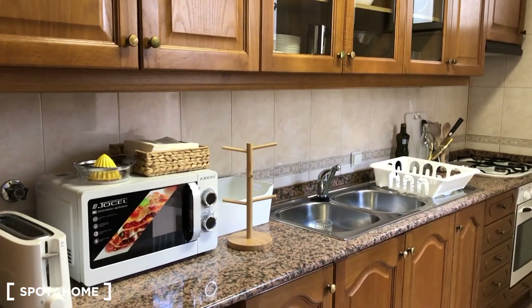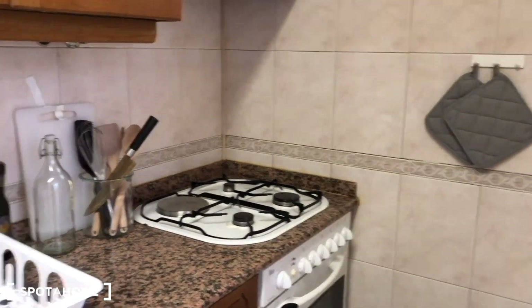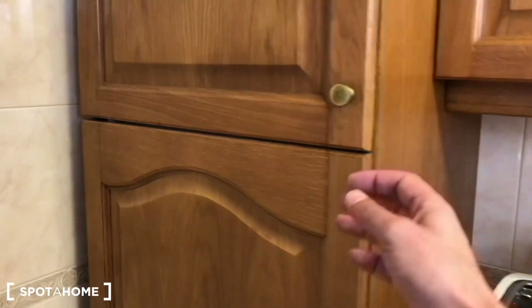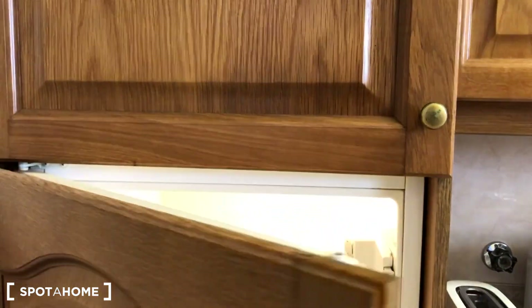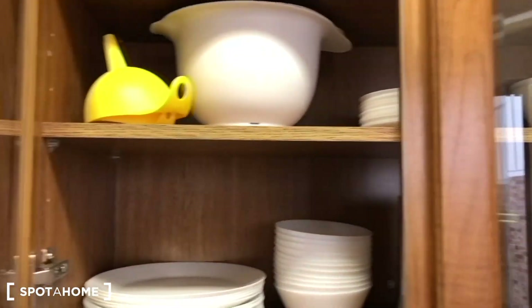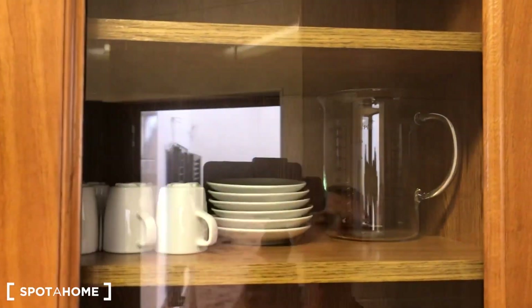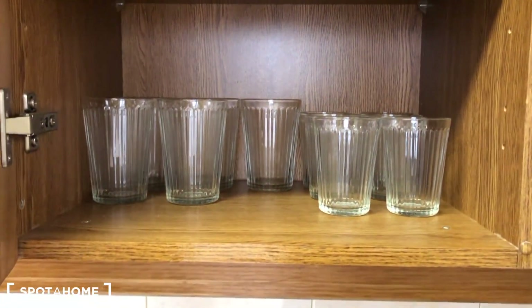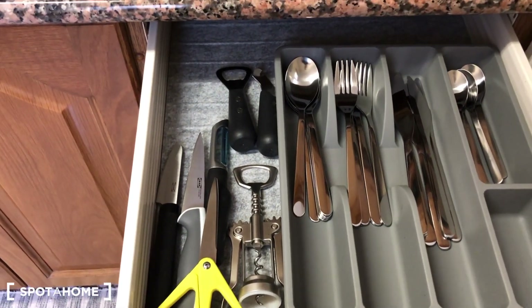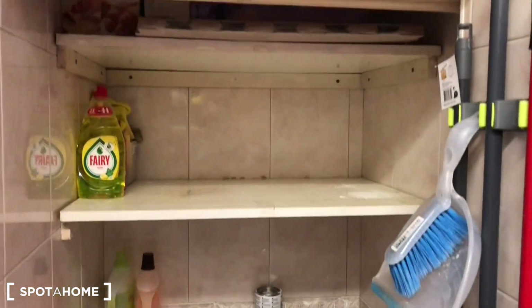This is the kitchen. As you can see: microwave, toaster, oven. And here is the fridge. In here you can find dishes, everything — coffee, glasses. Down here in the drawers you can find the spoons, the forks, the knives, and an opener. In the kitchen you also have a place to store your food.